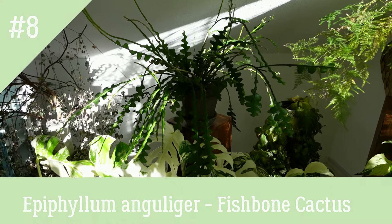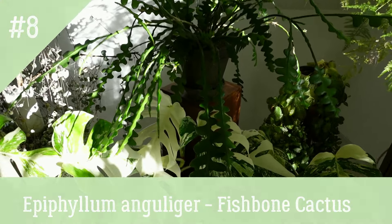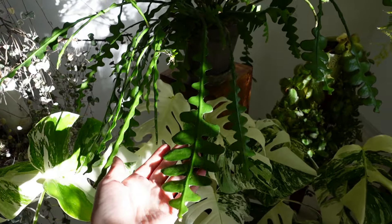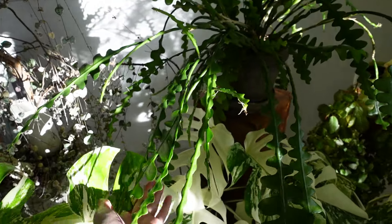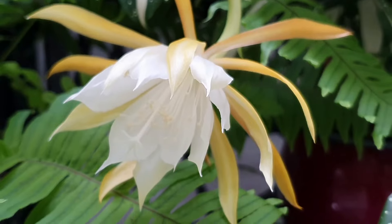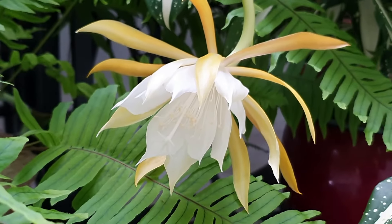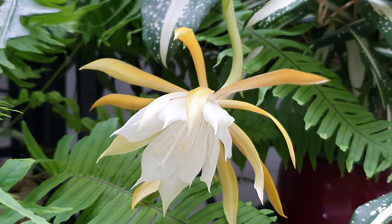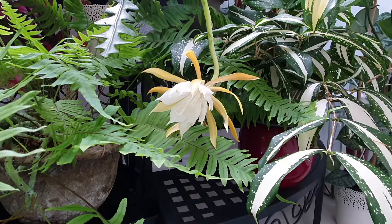Epiphyllum anguliger, also known as fishbone cactus, features unique, zigzag-shaped stems and stunning nocturnal blooms. Provide it with bright, indirect light and well-draining soil. Water sparingly and avoid overwatering to prevent root rot. Its flowers open in the evening for just two nights, filling the room with an unforgettable aroma.